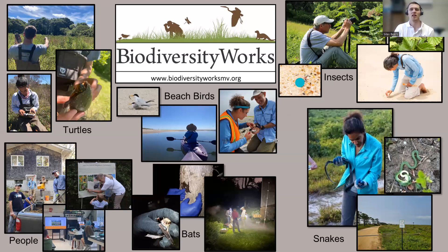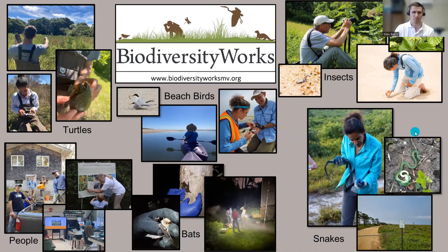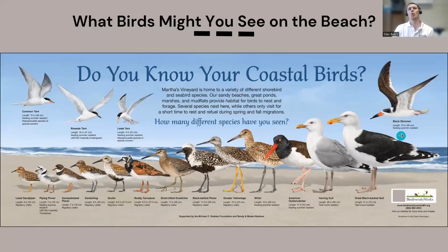We also have Rich Couse, our director of Natural Neighbors — another Biodiversity Works program where you can make a reservation and Rich will come to your property, census the habitat, and make recommendations on how to make it more hospitable to native flora and fauna. Many of you might already be a Natural Neighbor or participating in Atlas of Life.